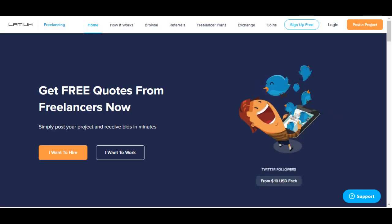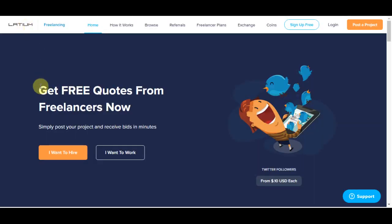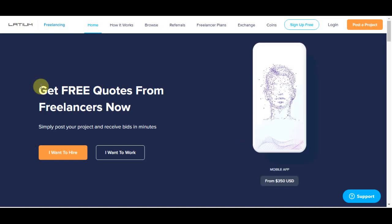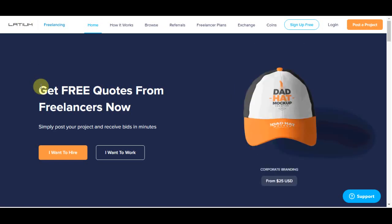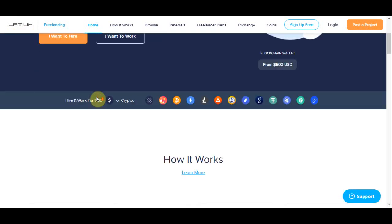In just a moment I'll show you how you can use Google Translate and start making money right now, but first I want you to follow me step by step so you can understand how this method works. For example number one, I want you to go to this website right here, which is latium.org. On this website you can find different opportunities to make money online.